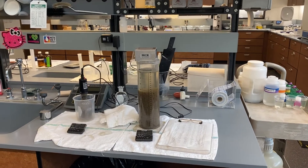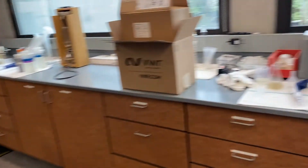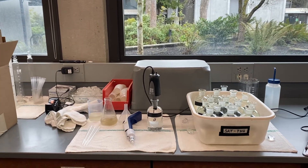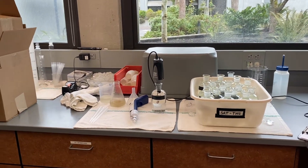So in addition to all of these microbiology tests that we run, there's a lot of different chemical and physical tests that we run in the laboratory to make sure that all the different processes are running the way that we want them to. There's biochemical oxygen demand, known as BOD.